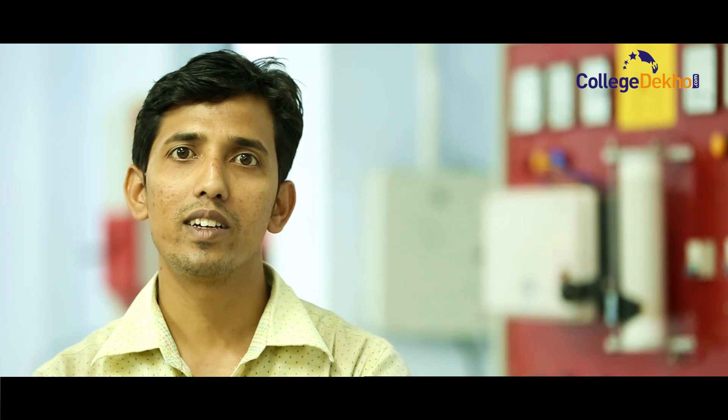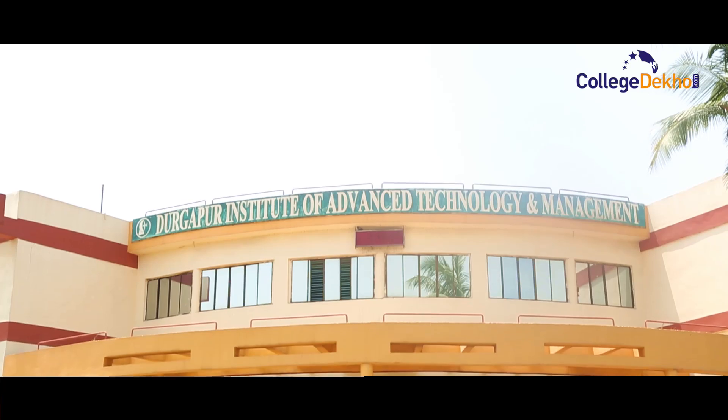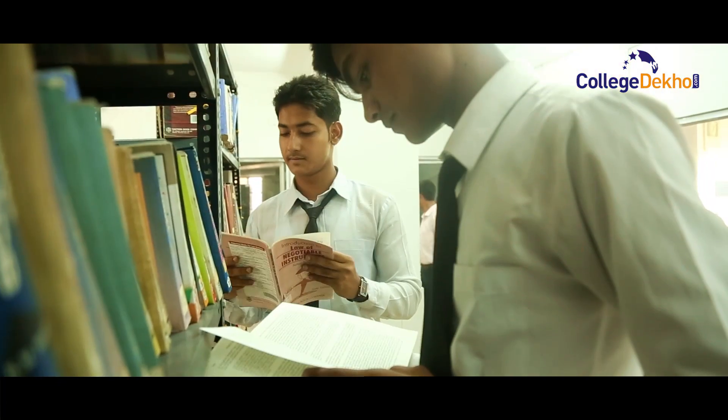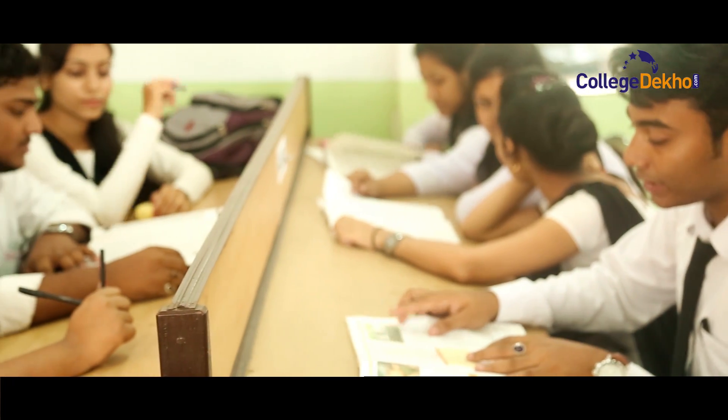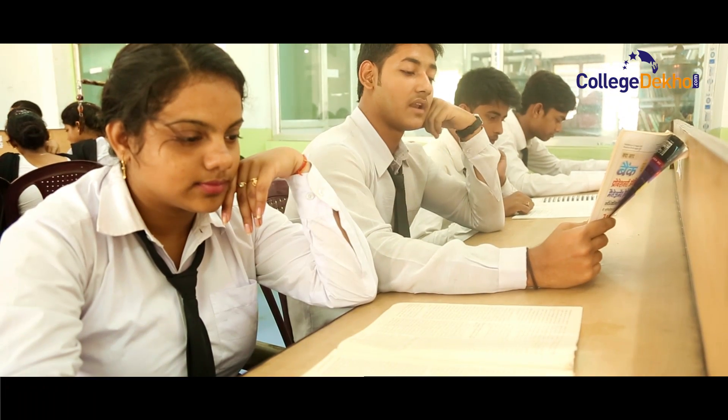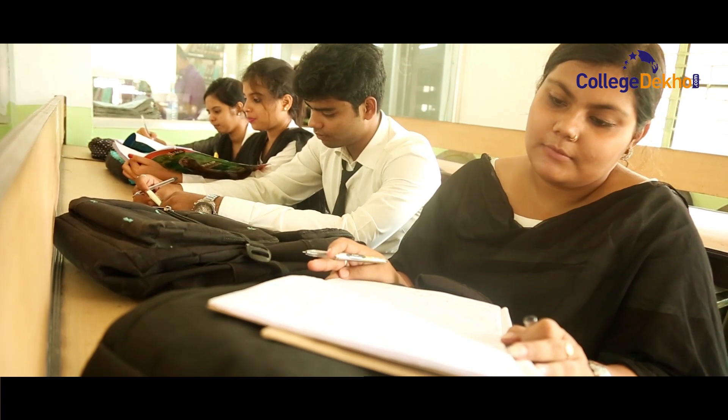If you are selected for an ITI course, you can join state government and central government as a trainee or operator, and you get a better future. We have experienced faculty and an advanced technical lab. Rahul Foundation boasts of having one of the best infrastructures in the region, with an excellent industry and academic connect to provide students with an avenue to showcase their innovations.